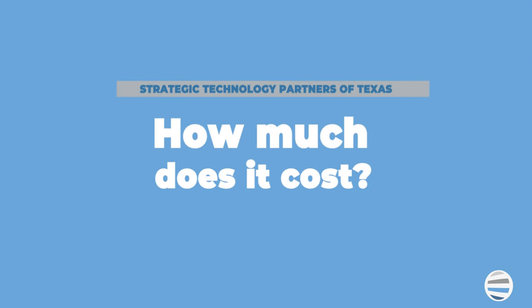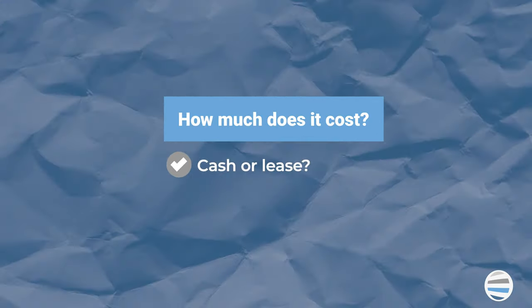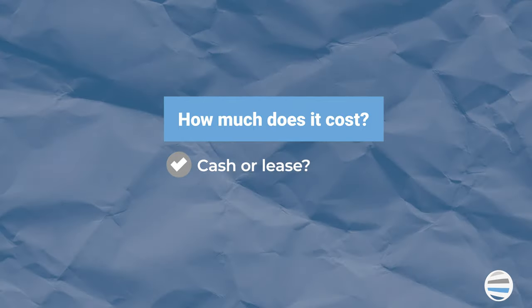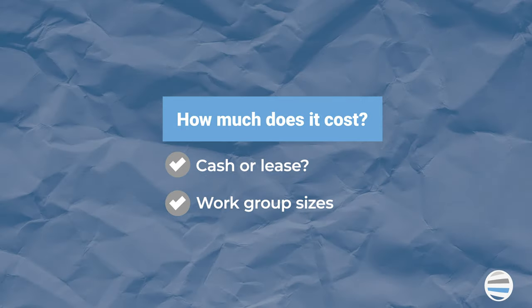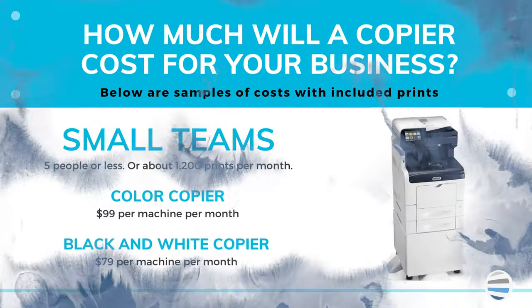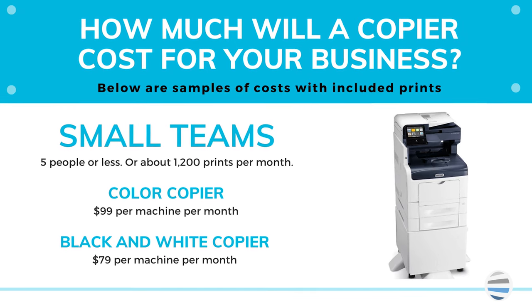Another important factor is how much does the machine cost? I'm going to break down the average cost of a small, medium, or large workgroup. The first thing we need to consider is if you're going to pay cash or lease the copier. Our most popular option is leasing, as it's easy to budget and it seems to be the best way most consumers tend to buy a copier. Next, let's break down the cost on the three workgroup sizes. Small workgroups — five individuals or less — might have a volume of around 1,200 copies per month.